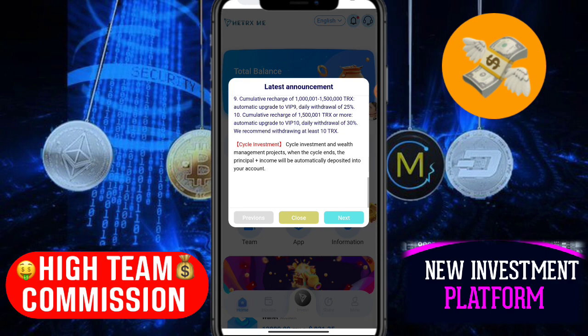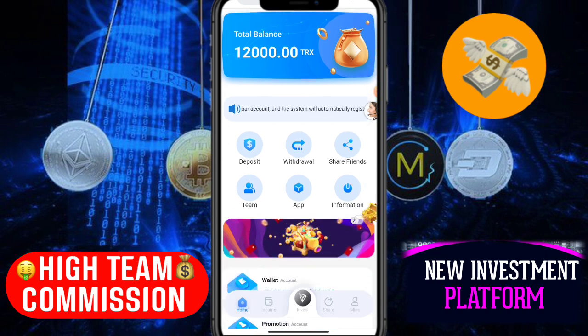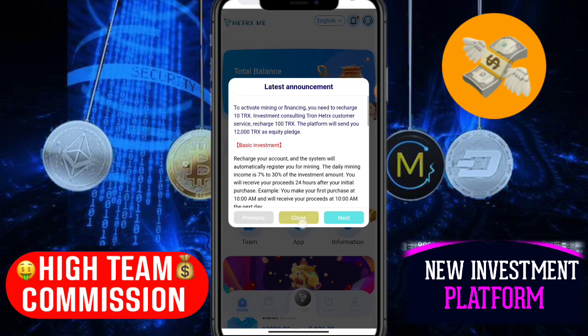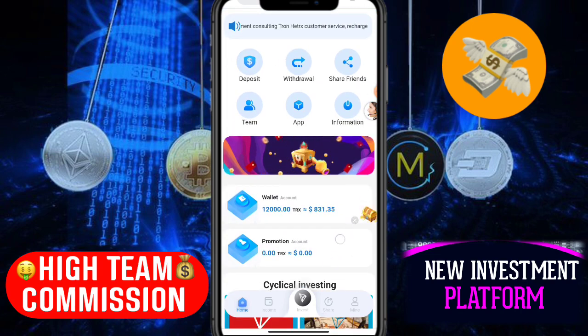After login, read all the details in the announcement and understand them. Close that popup. You can see this is hitrxme.com. When you register on this website, you get 12,000 TRX free. Here you can see options: deposit, withdraw, share friends, app, and information. Click information to read all details. You can also click the app button to download the app on your mobile.